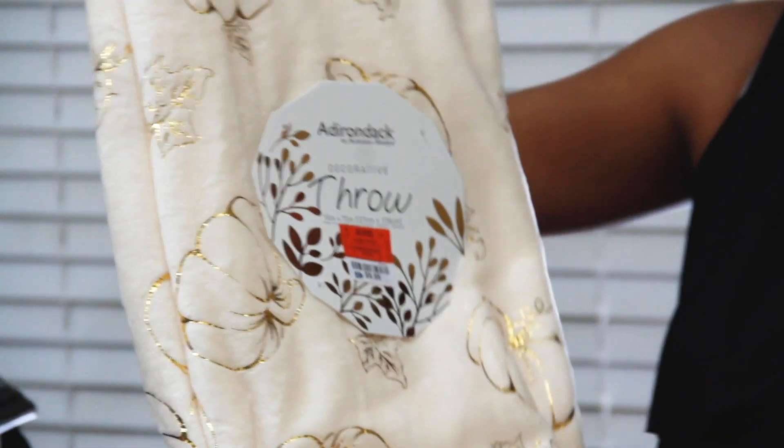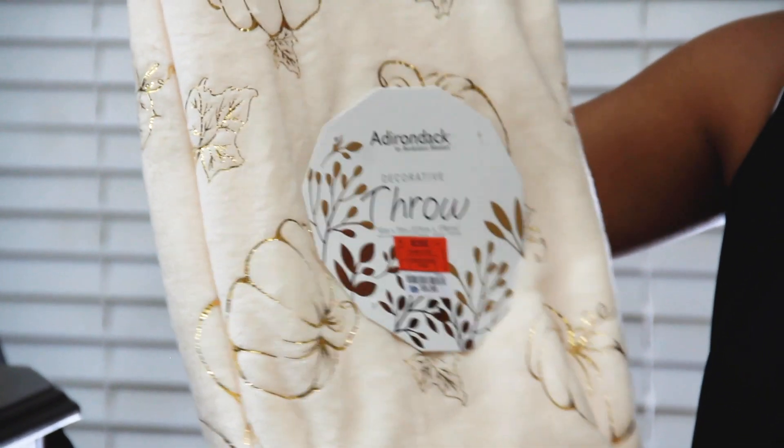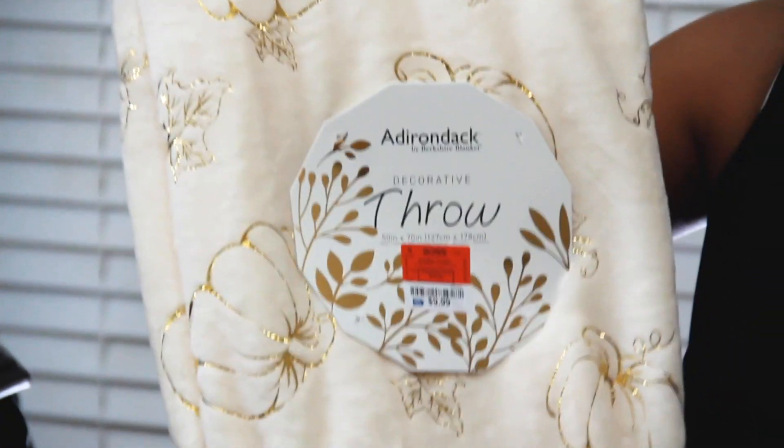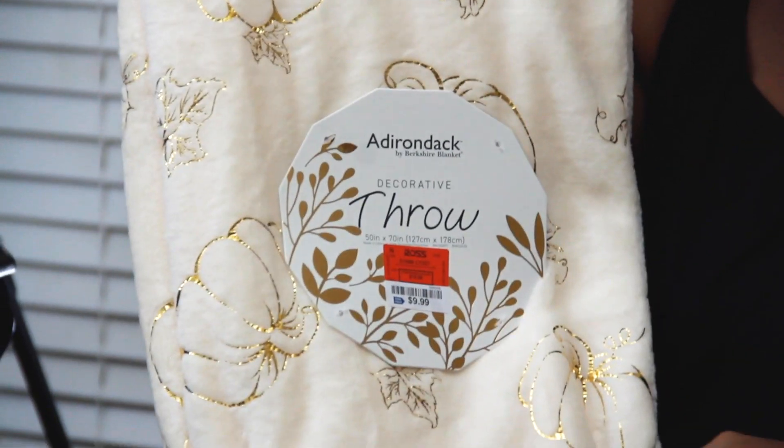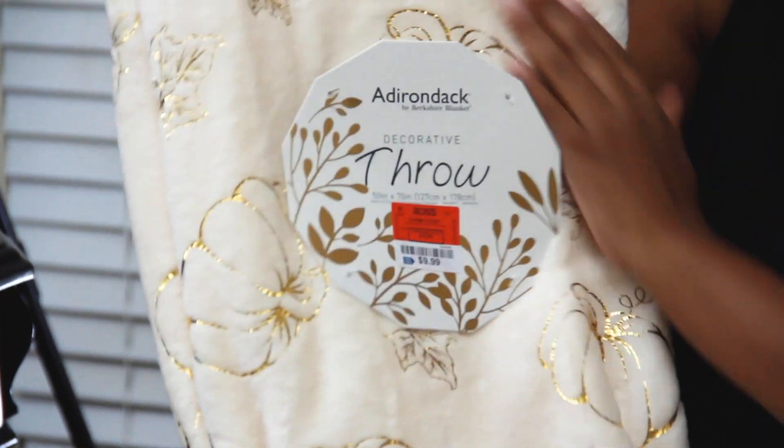So I got this and we're going to put it on the living room couch. I also saw this gorgeous throw blanket that I can put on the couch — for those nights when we're watching family movies and cuddling up. I thought this would be really cute for decoration as well. This was on sale for $9.99. It's just a cream throw with pumpkin embellishments, and I thought it would go great with the pillow.